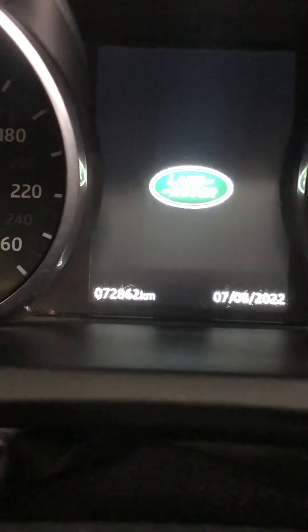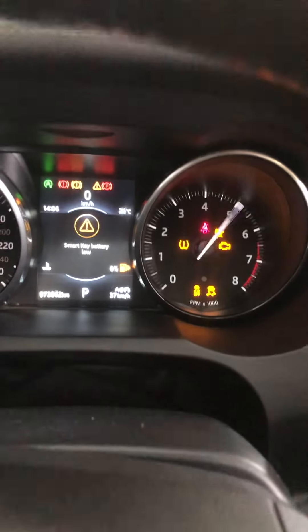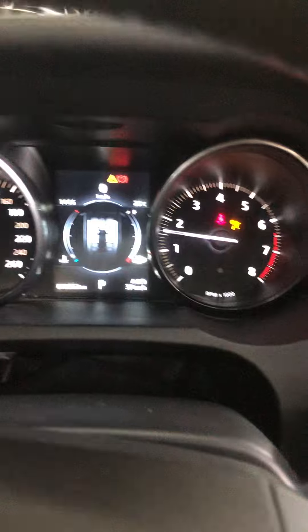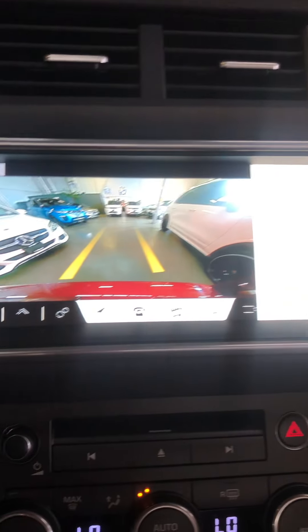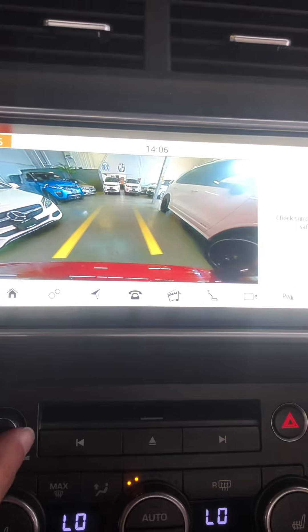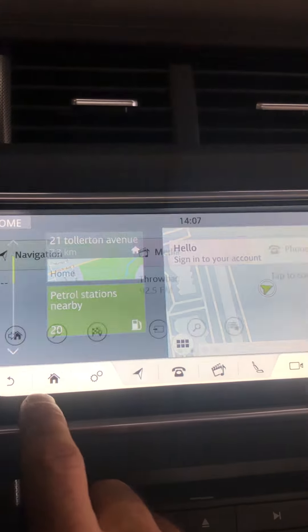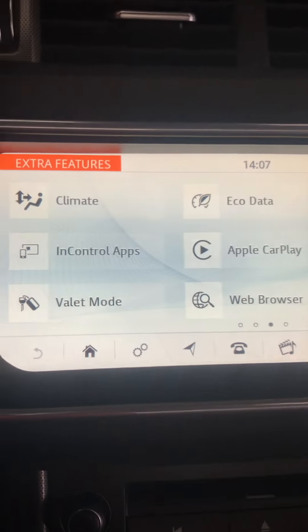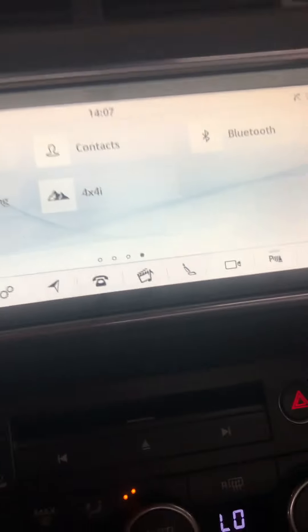Backup camera. This one's got 72,862 kilometers. Obviously it's got navigation, Apple CarPlay, Android Auto, YouTube of course.